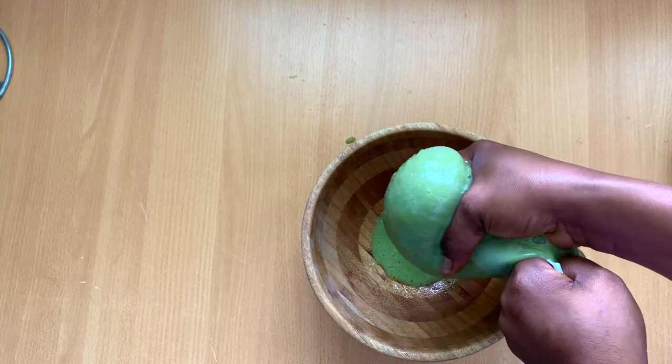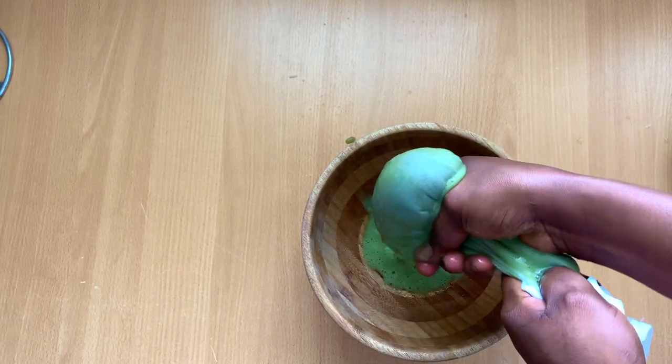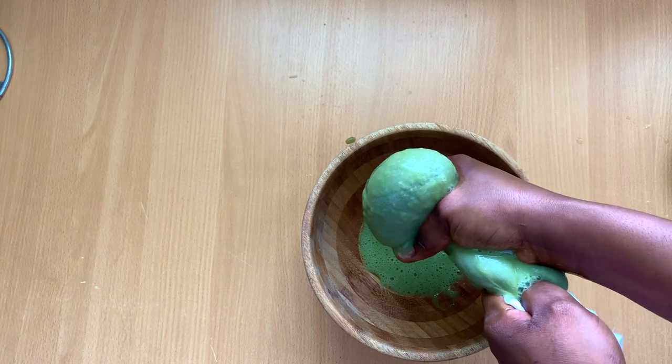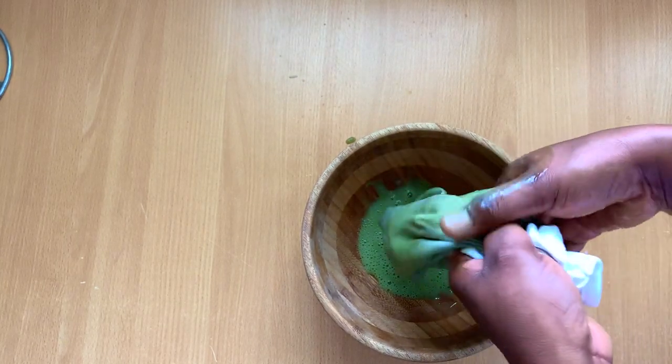I blended it and then I have to use this cheesecloth to strain everything, because you do not want to use your okra without straining it first — to get rid of all the chaff and all the particles.